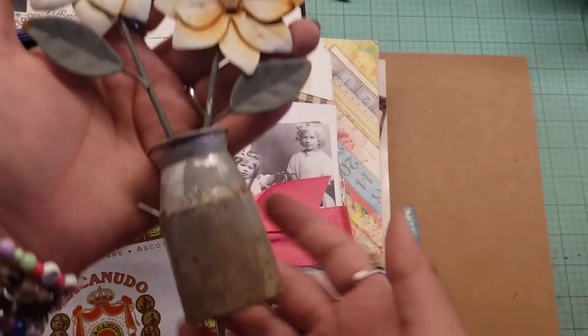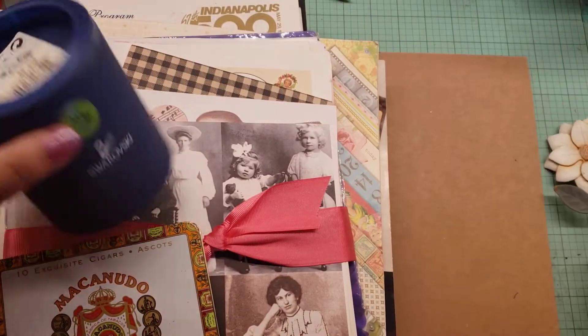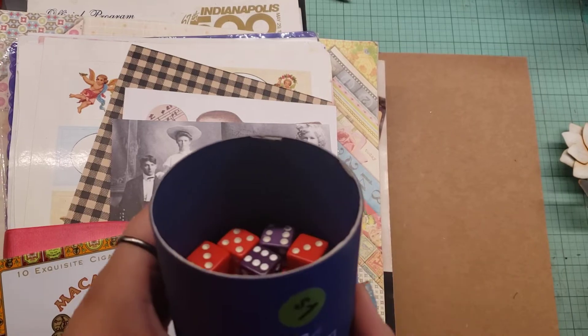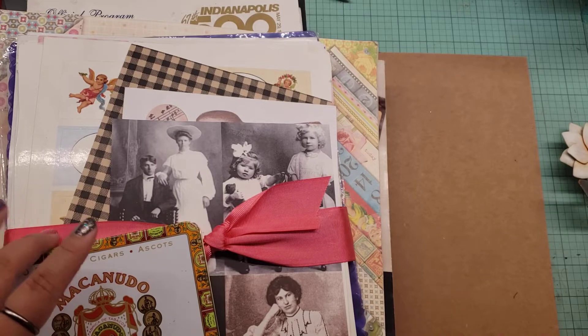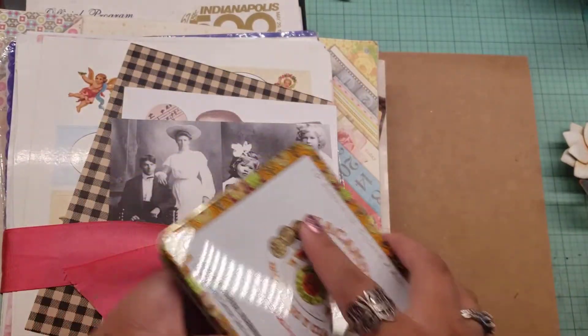Then I picked up this cute little tin. It's a little rusty, but I thought it was cute. Then I picked this up — this is a dollar just for the dice in there. They're different colored dice, so I picked that up. Then I picked this up — here's a little tin, so I got that.